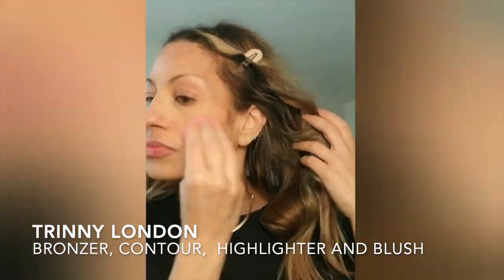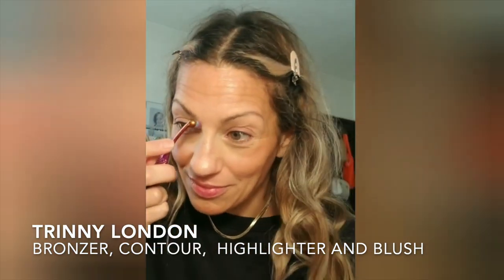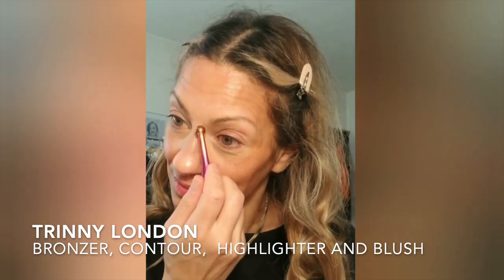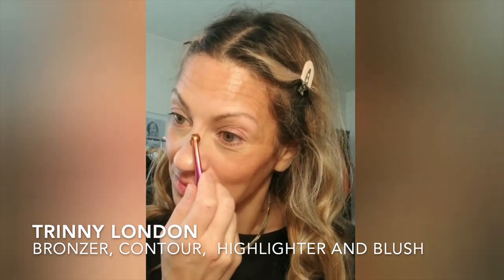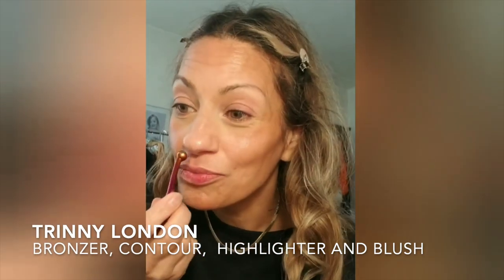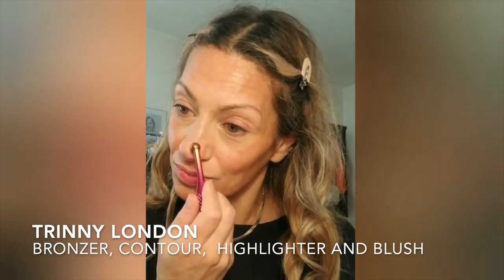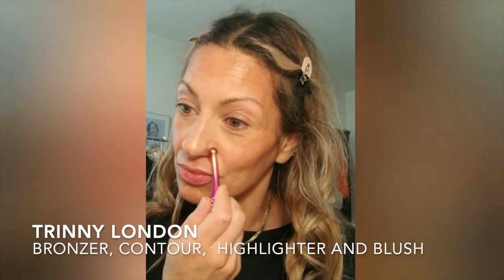I'm going to use the bronzer on a damp beauty blender and start bronzing my face. I love this cream bronzer, it is so good, and I do show how I apply this in the full YouTube video from a couple of weeks ago. I also just received the new cool tone contour — I love this for contouring my nose, it is such a perfect color, and it works really well on the cheeks and cheekbones too.